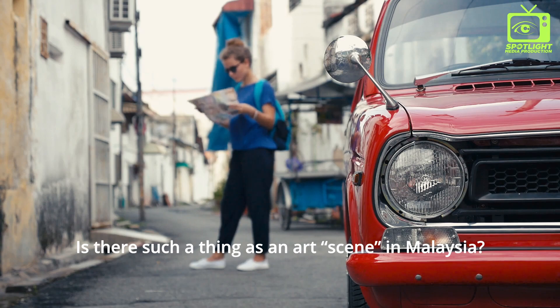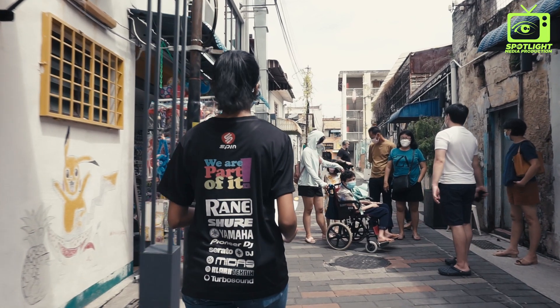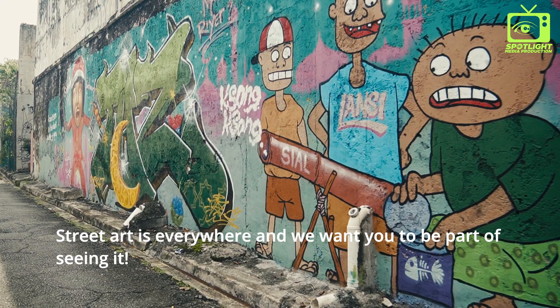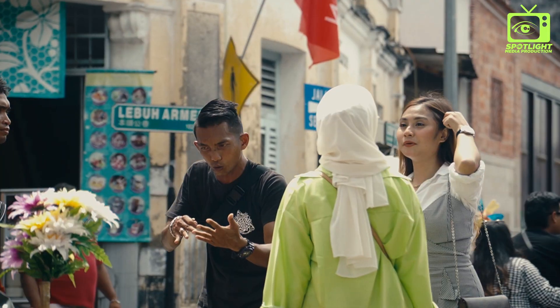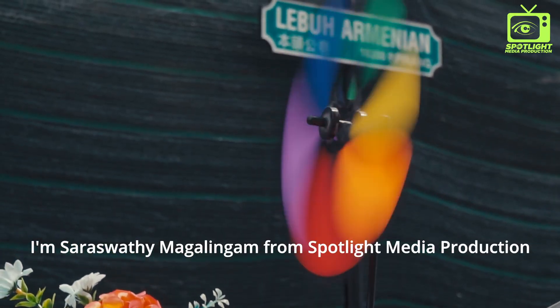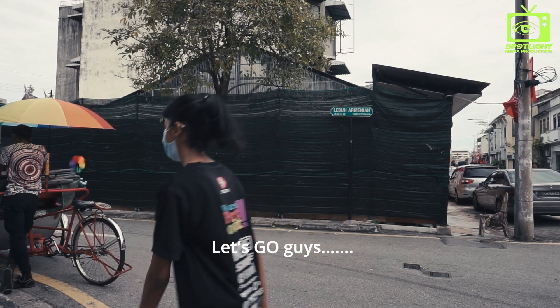Is there such a thing as an art scene in Malaysia? Street art is everywhere and we want you to be part of seeing it. I'm Saraswati Magalingam from Spotlight Media Production. Let's go guys!